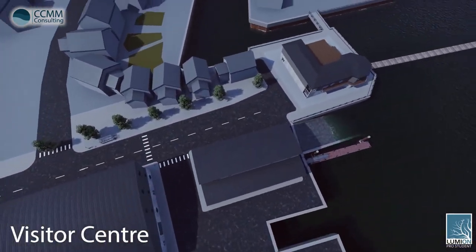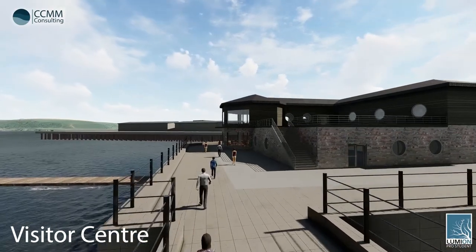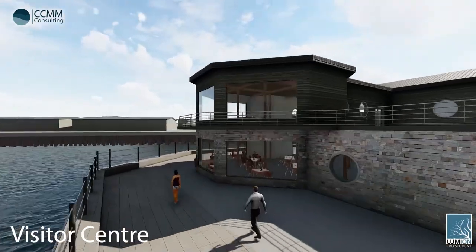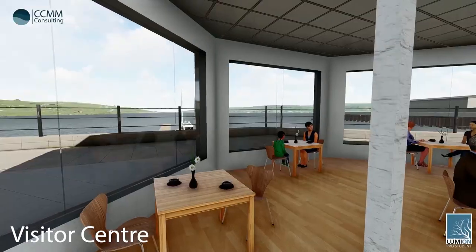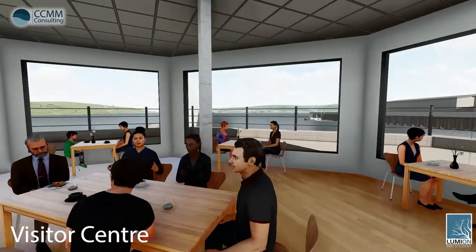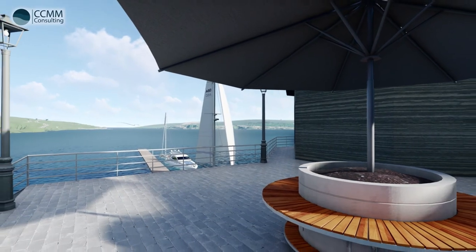The proposed visitor centre forms the final building in the project and will create a much-needed link to the town centre. By opening up pedestrian access between the town centre and the Falmouth RNLI redevelopment, the journey distance for foot traffic will be reduced by 80%, encouraging the public to visit the site and generate funds for the RNLI. Within the visitor centre, a café and seating area will be provided on the ground floor, and the first floor will host a museum and exhibition space showcasing the RNLI's history and heritage. Full-height windows will be incorporated into both floors, making the most of the views directly onto the River Fowl, and a large outdoor seating space will also be provided.